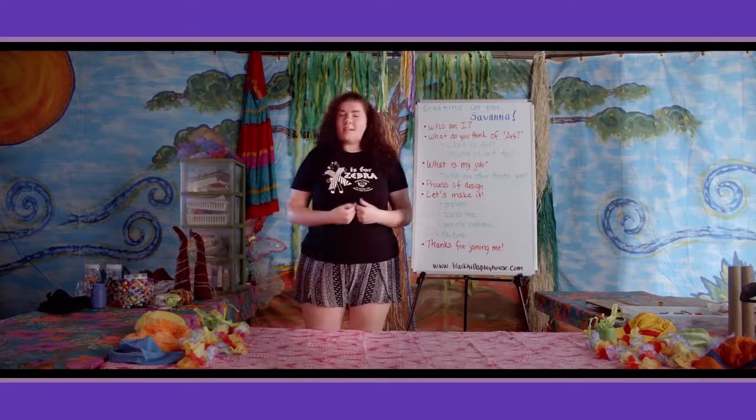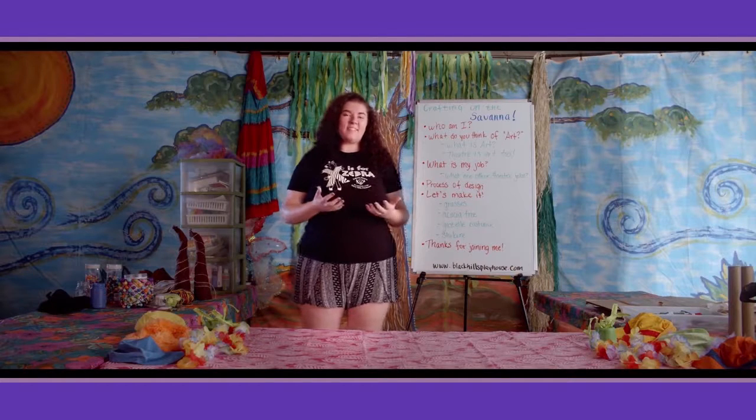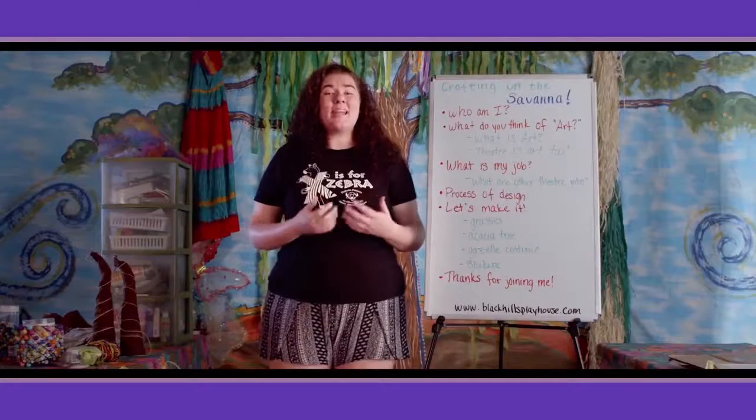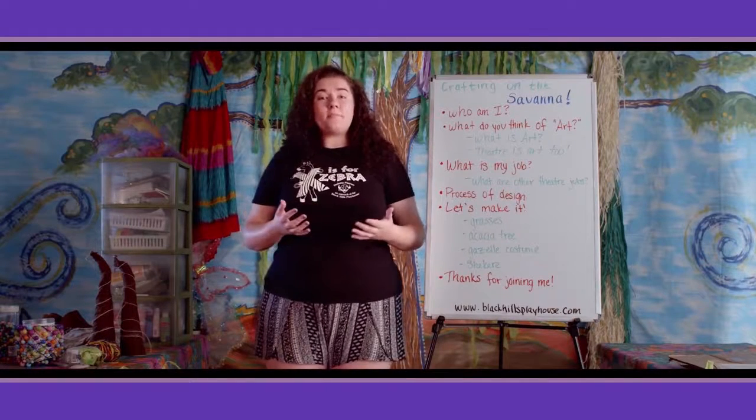So you met Dan and Deb, and they talked a little bit about what they do to help bring the show to life. My job is a little bit different, although all of our jobs are important and we work together as a team. My job is to make sure that all of the technical elements help enhance the show. Enhance means to take something great and make it even better. I help enhance the show by making sure that all of the actors have costumes that match their characters, that they have props they can interact with, and that the scenery makes the audience believe they're looking through a window into the world of the show.